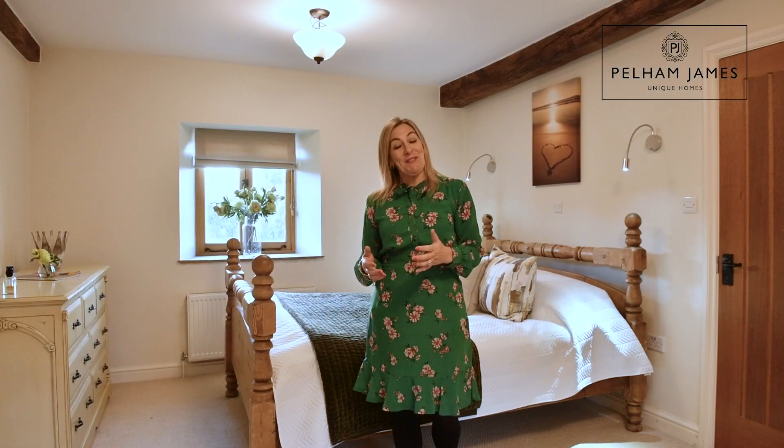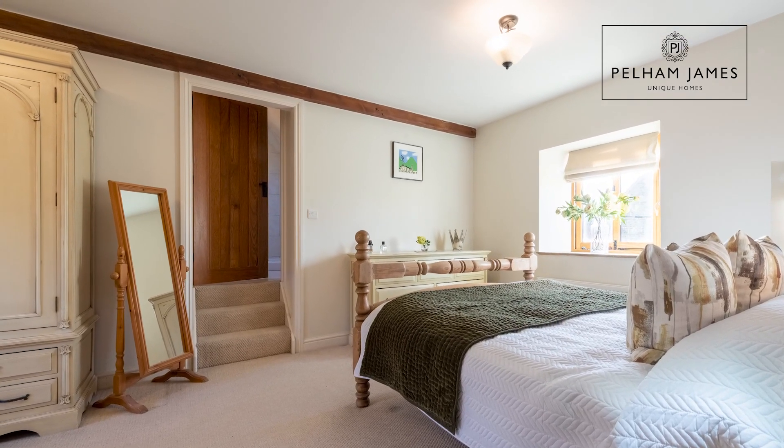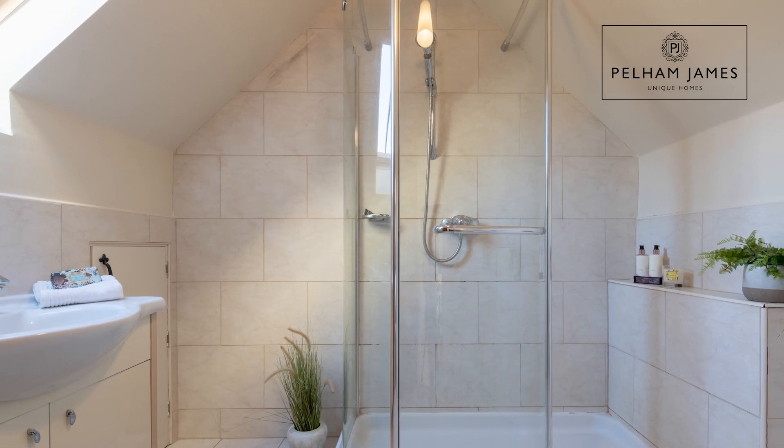In this charming and very characterful room you'll find deep-set windows with stone sills to either side and plenty of room to add bedroom furniture. Steps from here lead into a spacious ensuite shower room.